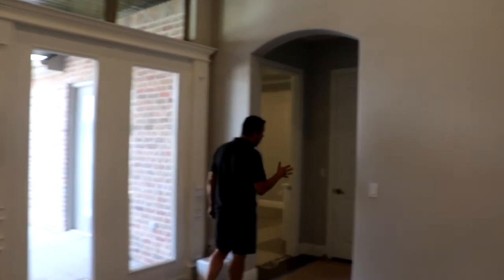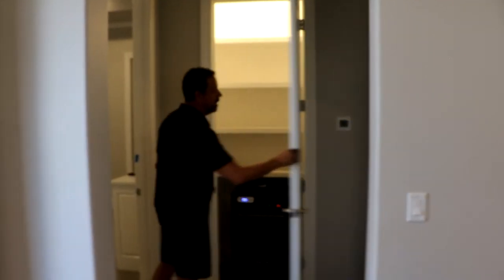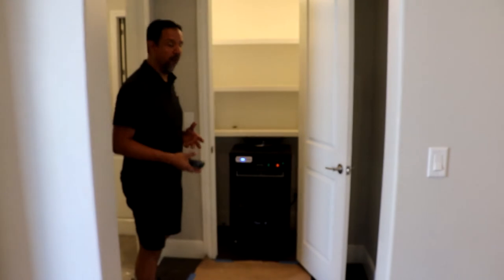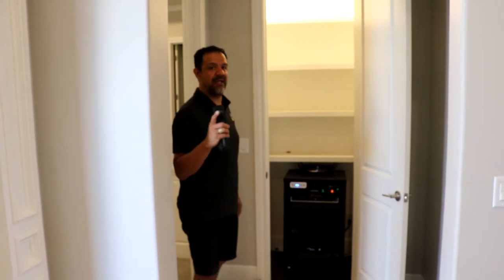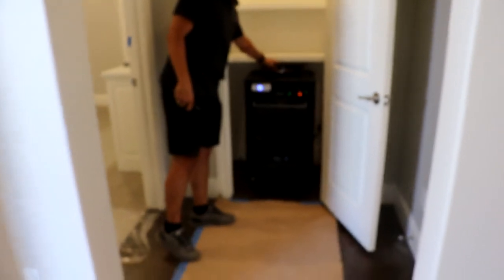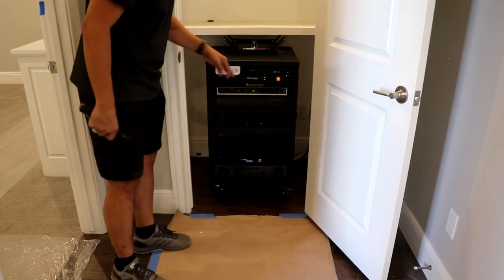I'm leading you to a hallway between the living room and the master bedroom. The clients have been so gracious to allow us to install an equipment rack. This closet happens to be very centralized in the house, which works out really well for having the router and the modem. The network equipment is very centralized, so the Wi-Fi is going to be really good.